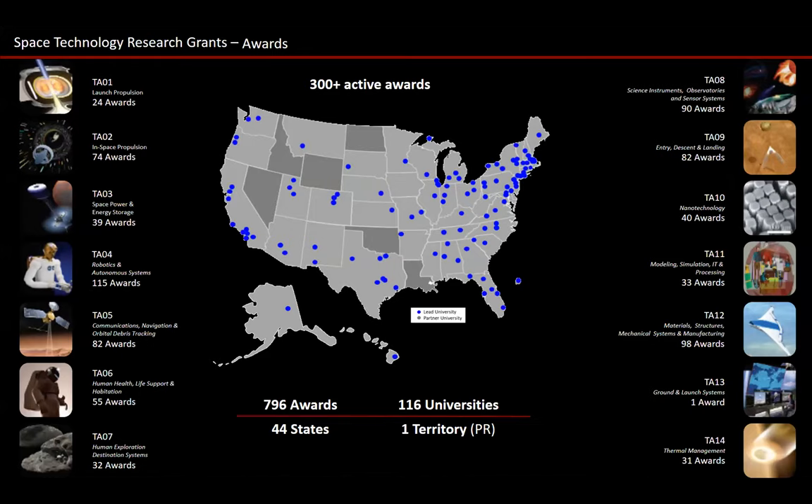A quick overview of the diversity of where STRG invests across the taxonomy space — they haven't hit all states yet but have hit most, and look to increase diversity going forward. To date, approximately 796 awards have been made, ever increasing, with 300-plus active awards in place across the U.S. at any given time.